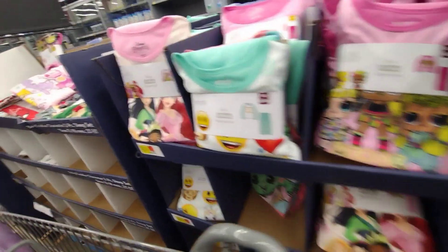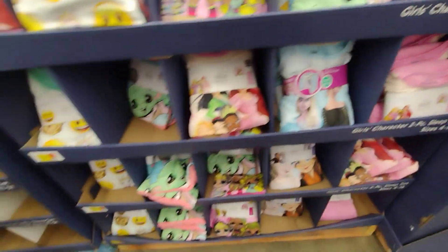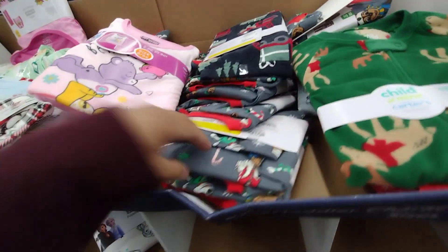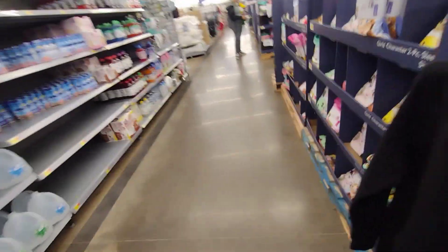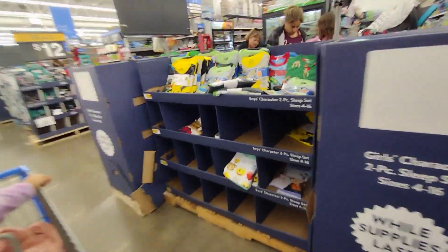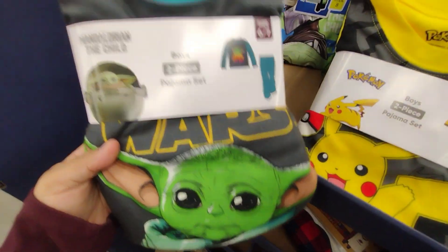They have Disney Princess, emojis, LOL, Baby Yoda — so cute — and Frozen pajamas. These here are seven dollars and they're for the babies — Paw Patrol. They also have Mickey Mouse ones. For the boys, they have Buzz Lightyear, Pikachu, and Star Wars pajamas.